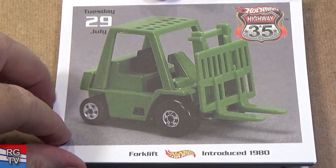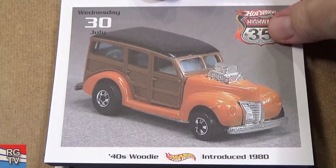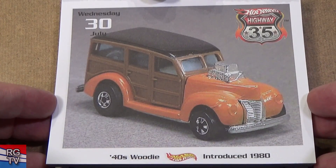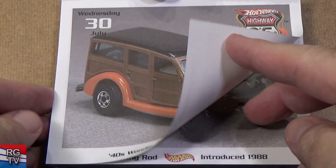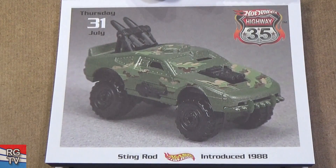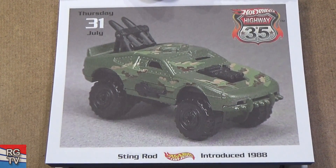Here we have Forklift — this goes up and down. 40s Woody, introduced in 1980. And is that it for July? Nope — one more for July. There you have Stingrod, introduced in 1988.